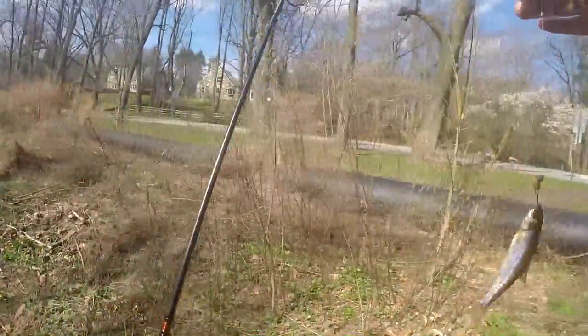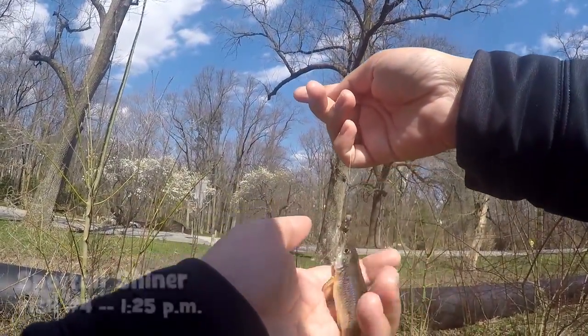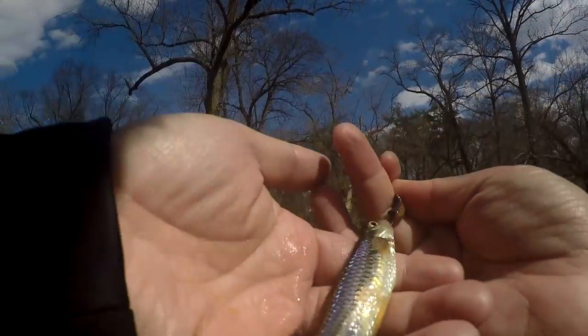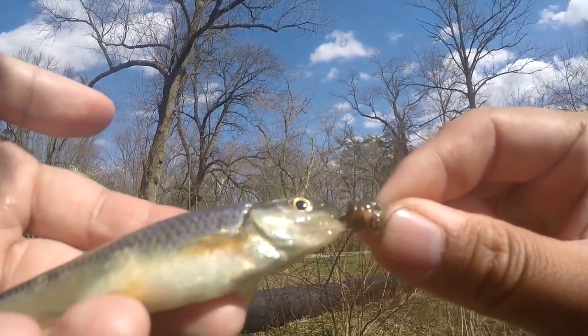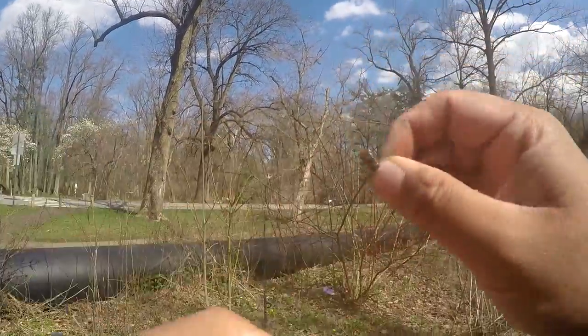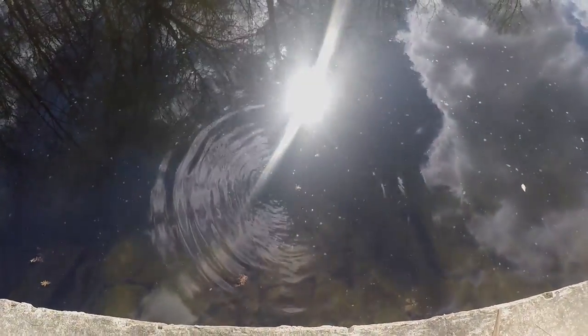Species number three of the day - this is turning out to be a good day! We got here a spot tail shiner. I have no idea what the scientific name is for a spot tail shiner, but check out how beautiful this little fella is. Microfishing at its best. Once again, if you don't microfish, you will never get to witness the beauty of these fishes.